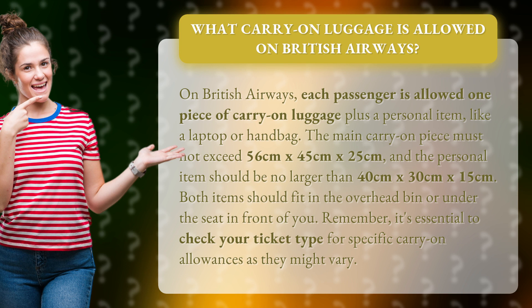The main carry-on piece must not exceed 56 cm by 45 cm by 25 cm, and the personal item should be no larger than 40 cm by 30 cm by 15 cm. Both items should fit in the overhead bin or under the seat in front of you.